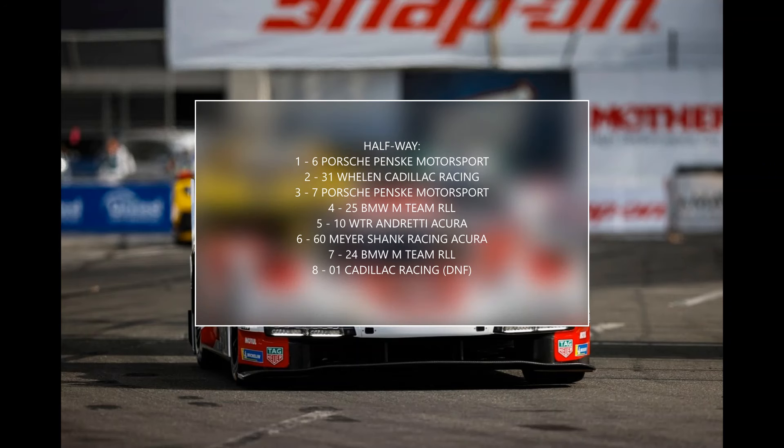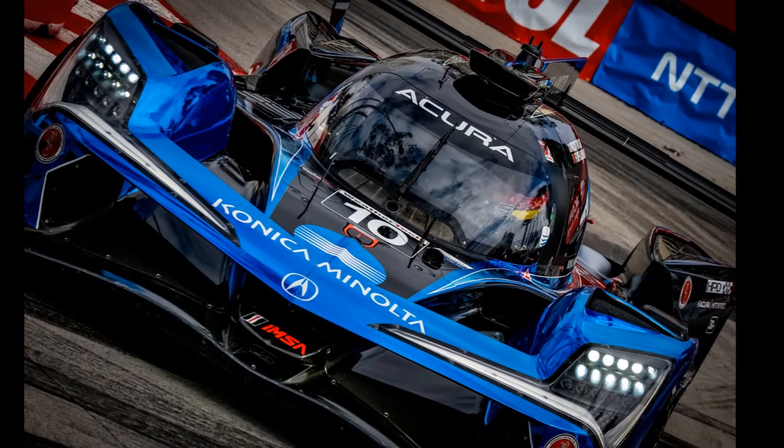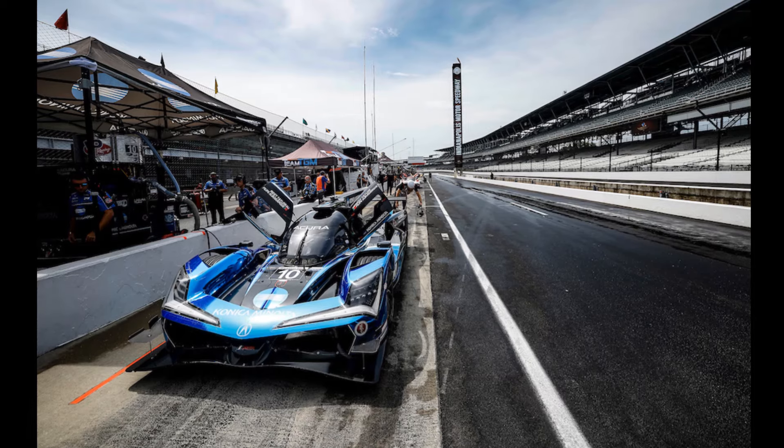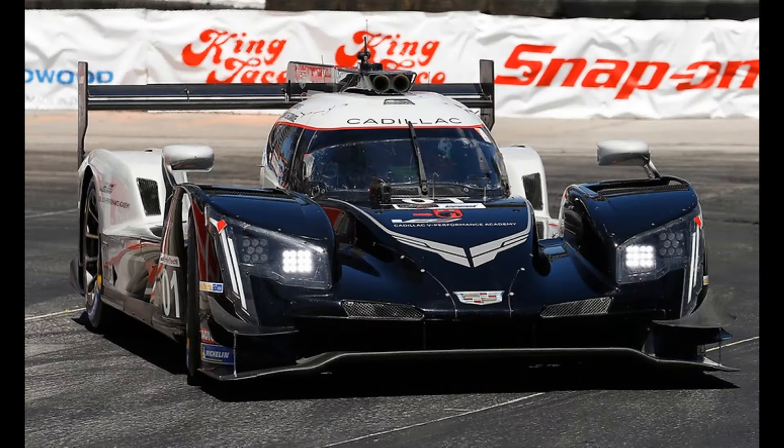With 50 minutes to go, Yamane led by five seconds over the off-strategy Durrani, with Campbell third, Conor Di Filippi's BMW fourth, and Taylor in fifth, 12 seconds back. The number 10 car was 10-12 seconds slower than its rivals in the pits. Had it been a clean stop, they'd have found themselves in second, but now they'd have to fight their way back through the pack.